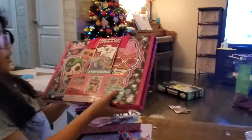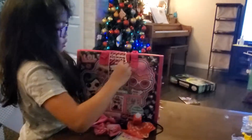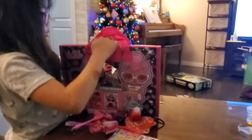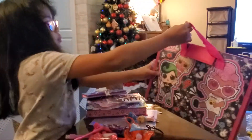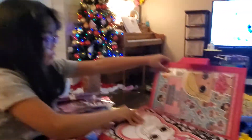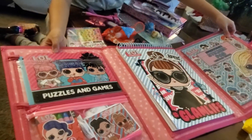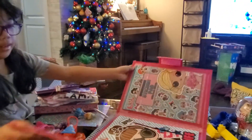I had an OLL. Let's go check it out. And this one we can color it, and there's stickers on there. Thank you.